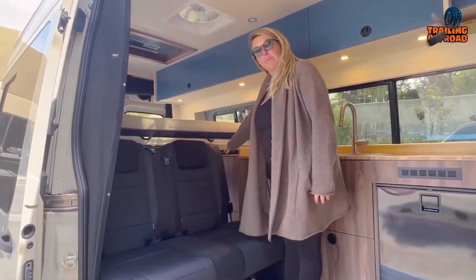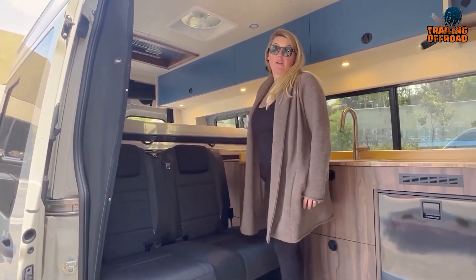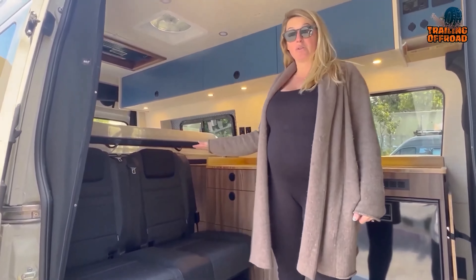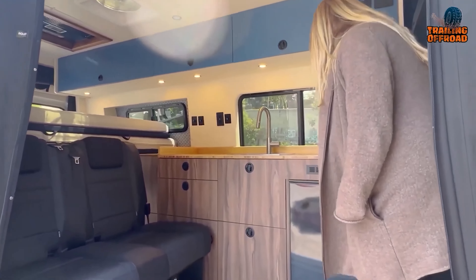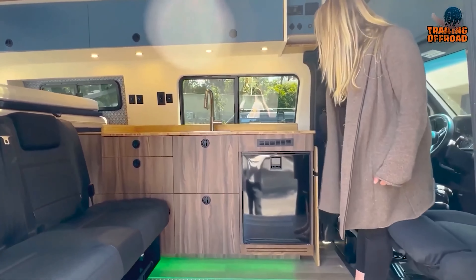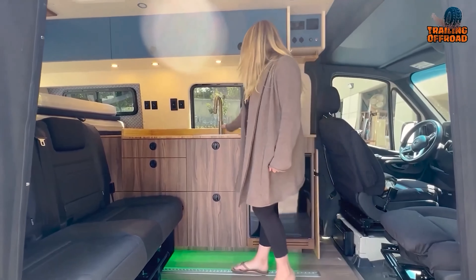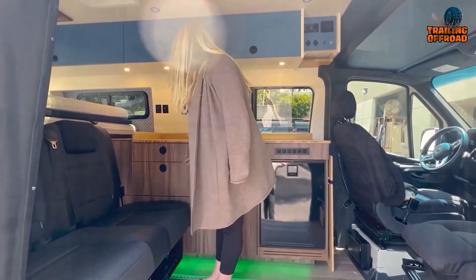For your culinary needs, the T Street's well-equipped kitchen includes an Isotherm Cruise 85 elegance refrigerator, a two-burner induction cooktop, and a 15-by-15-inch stainless steel sink with a pull-down faucet. The bamboo kitchen countertops provide durability and elegance, while three drawers and two cabinets offer ample storage space. Enjoy your next family adventure trip with the home-like comfort and convenience of the Doho Vans T Street.